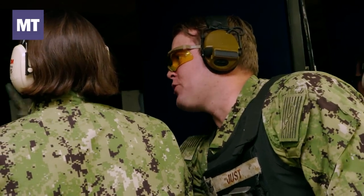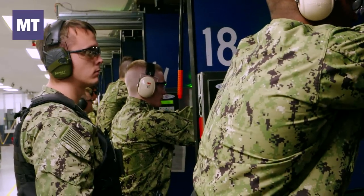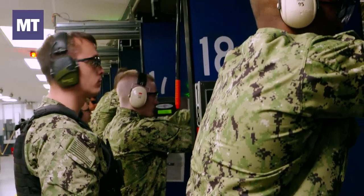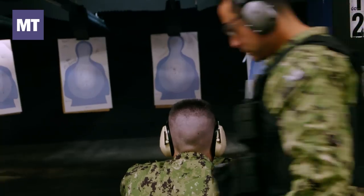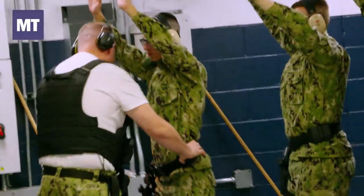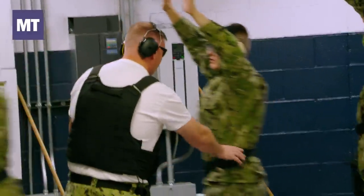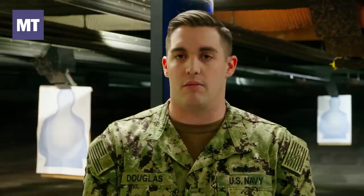One thing that somebody should know before they come to boot camp to learn how to use a weapon — it doesn't matter whether they've shot before or they haven't. The biggest thing is that they keep an open mind and they talk to these instructors. If they have shot before, you may be teaching them new skills. We've done this a lot; we teach a lot of recruits per year. We know what we're talking about, and if they keep that open mind and listen to us and stay calm and relaxed, especially when they come to the live fire range, they'll do okay and they will pass.